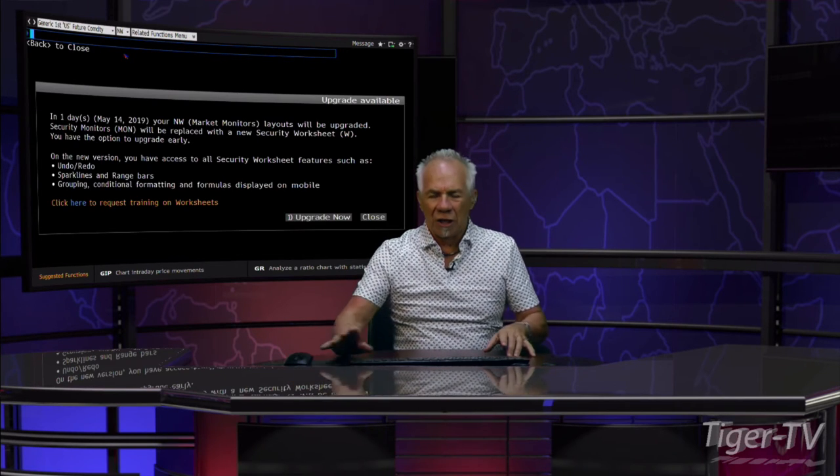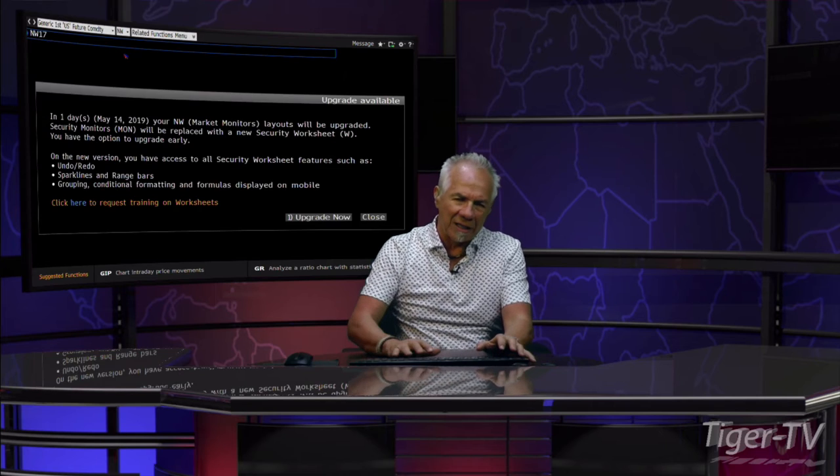If we take a look at the 10-year, the 10-year right now is yielding 2.4. It looks like that wants to get down to 2.0. Big numbers.